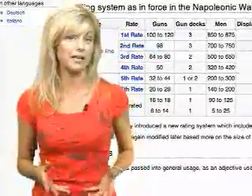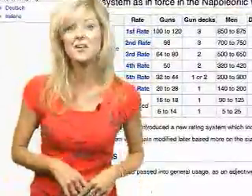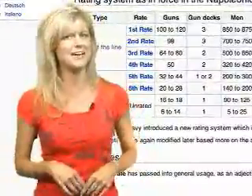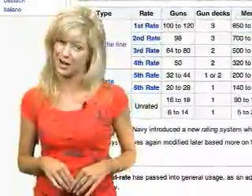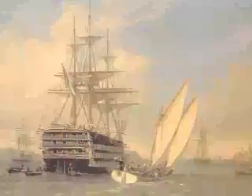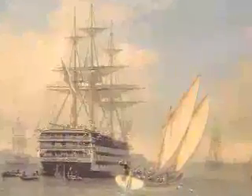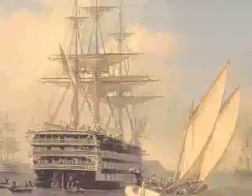Second rates carried 90–98 guns, third rates 64–89 guns, fourth rates 50–60 guns, and then on down the line to where 48–20 guns were 5th and 6th rated. This rating system also indicated whether a ship was powerful enough to stand in the line of battle, and a first-to-third rate ship was regarded as a ship of the line.